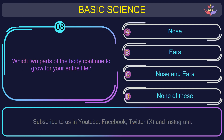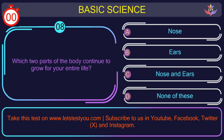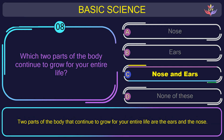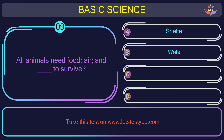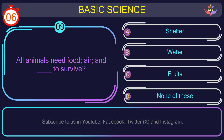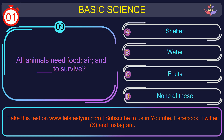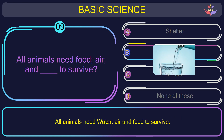Question number 8: which two parts of the body continue to grow for your entire life? The correct answer is option C: Nose and ears. The two parts of the body that continue to grow for your entire life are the ears and the nose. Question number 9: all animals need food, air, and water to survive. The correct answer is option B.